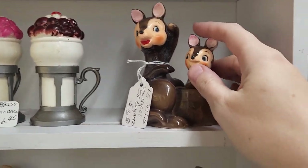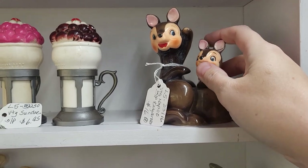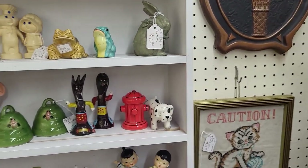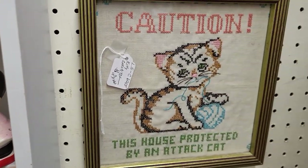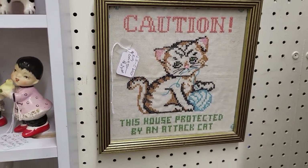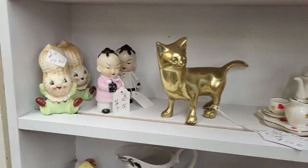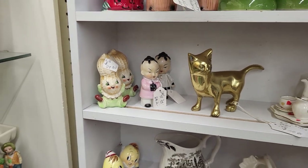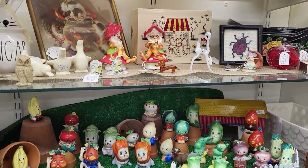Look at these kangaroos up here — how stinking cute are those?! Those need to come with me. Oh, that's so cute right there. Oh my gosh, look at the little peanut heads! All right, well I need to take a closer look at some of these things.